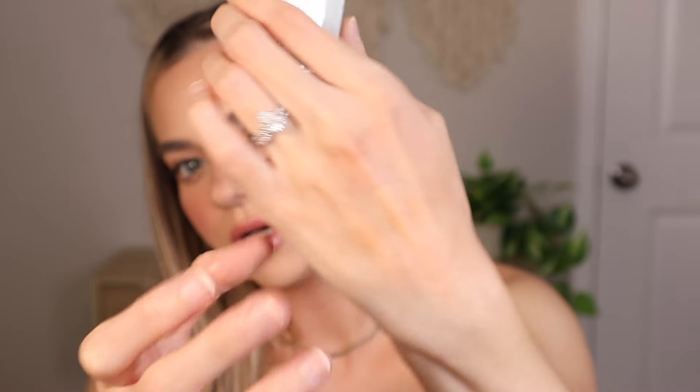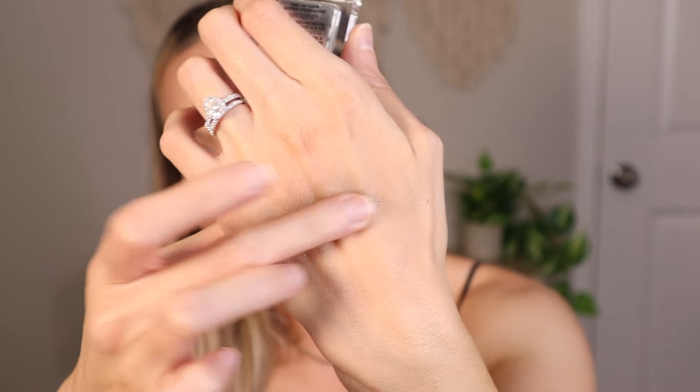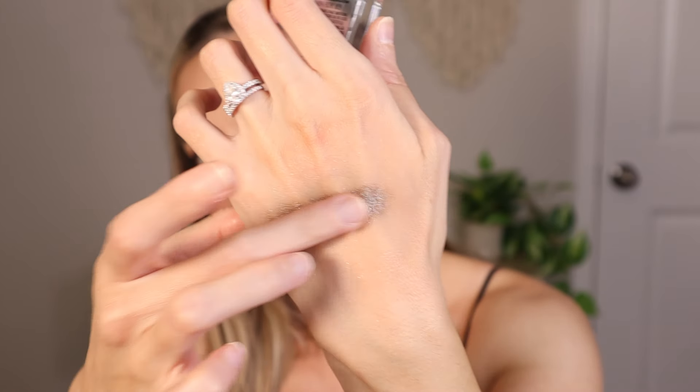This one is my favorite — Filthy Rich. Look how cute the packaging is. I'm gonna show you this one on my finger. The lighter shades are nothing but sparkle, but you can see there's actually pigment in this one. I'm going ahead and applying Filthy Rich on my lids.